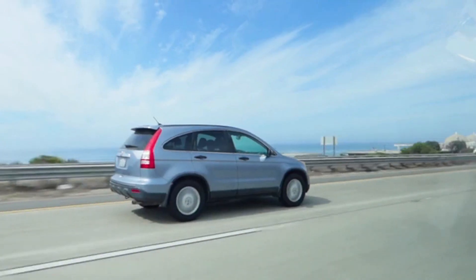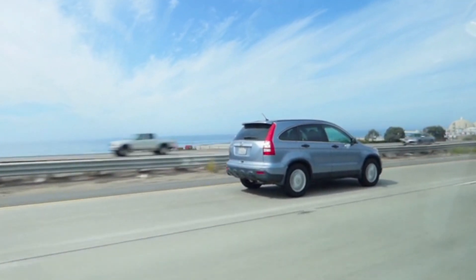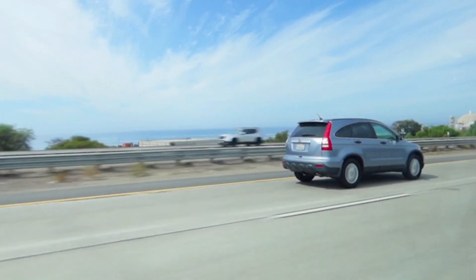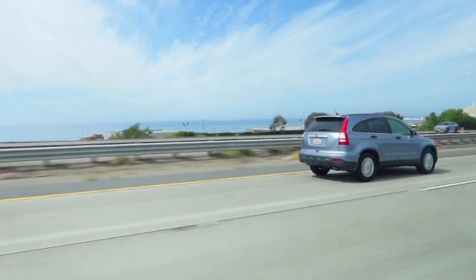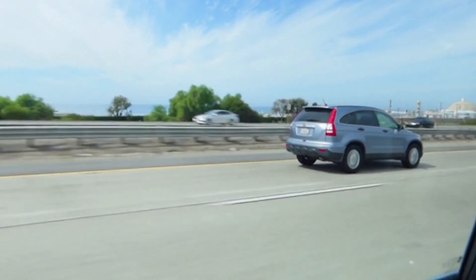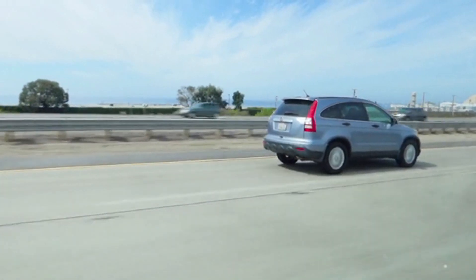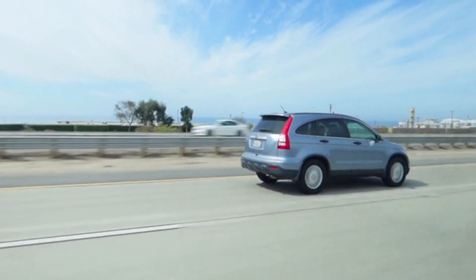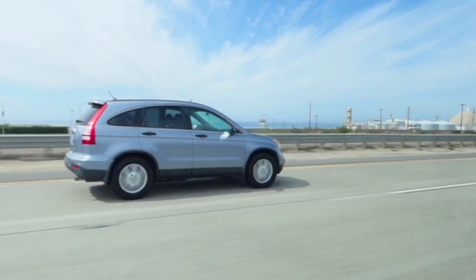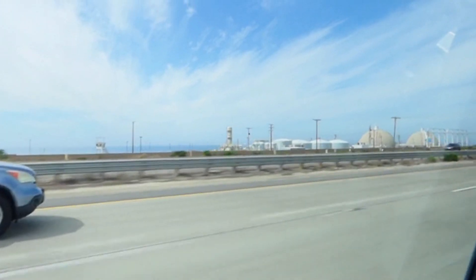Next, we have full hybrids, sometimes referred to as self-charging hybrids. These cars have both an internal combustion engine and a larger electric motor that can work together or independently. What's really unique about full hybrids is that, under certain conditions, the electric motor can drive the car all by itself. For example, in slow-moving traffic or when driving at low speeds, a full hybrid may switch to electric-only mode, which eliminates fuel consumption altogether. When higher speeds or more power is needed, the gasoline engine kicks in.